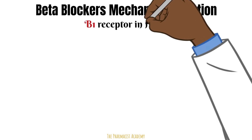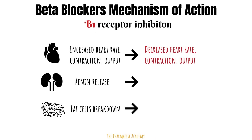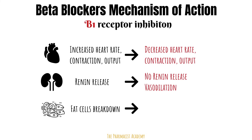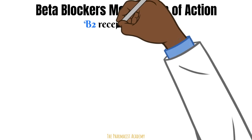For beta 1 receptor inhibition: in the heart, it leads to decreased heart rate, contraction, and cardiac output. In the kidneys, renin will not be released, which promotes more vasodilation. If we inhibit fat breakdown, we will store more fat.